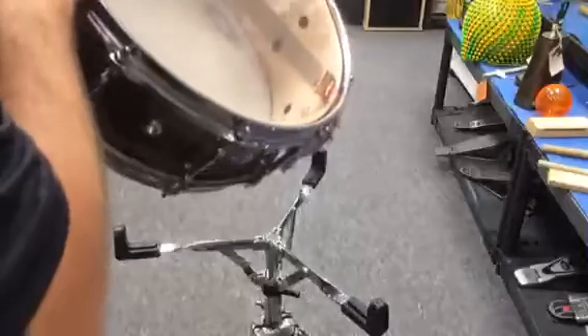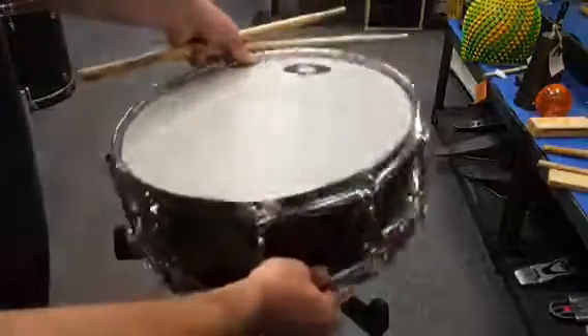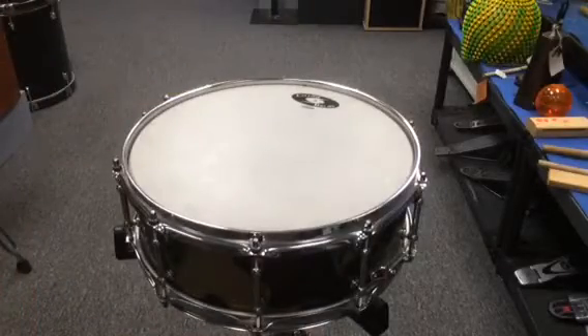I believe the shell is maple — yeah, it looks like maple to me. Great, great sounding drum. I've just had it for a while and would love to get it into a player's hands.